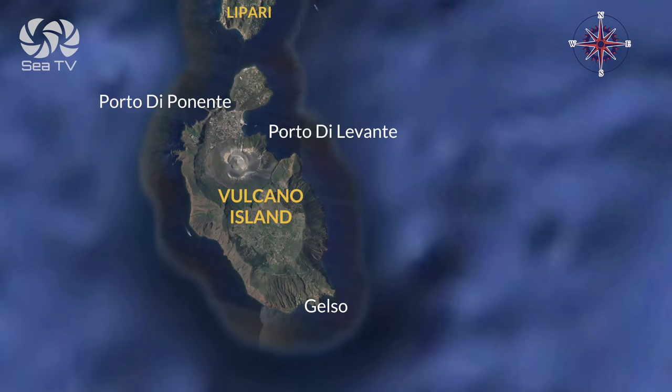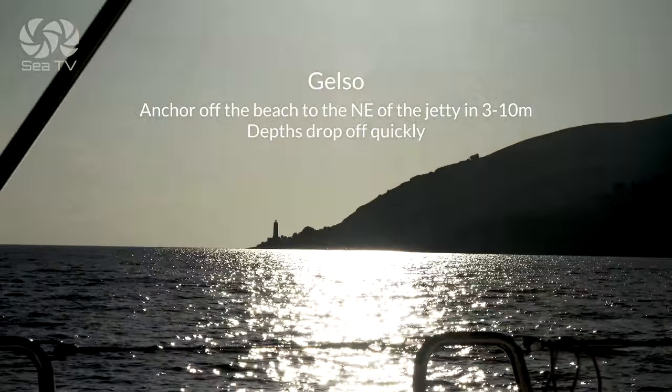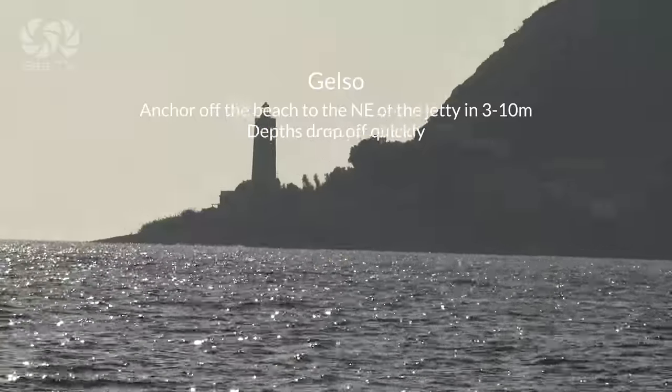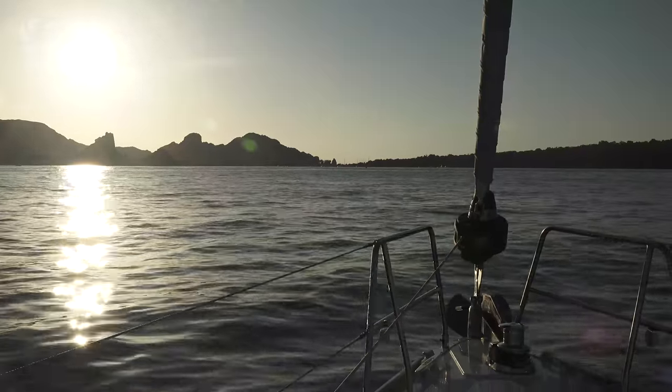This video is about docking options in the volcano island, depending on the wind direction. At Gelso, you can anchor off the beach to the northeast, in depths between 3 and 10 meters. The depths drop off quickly.